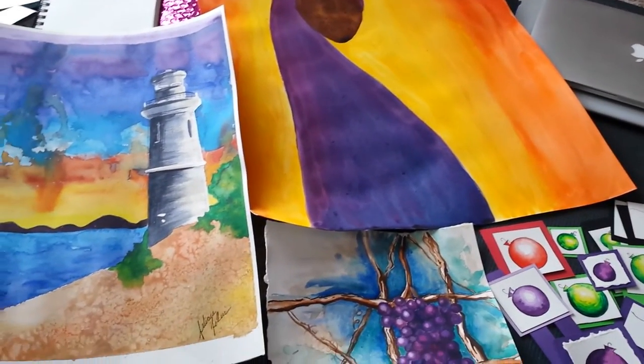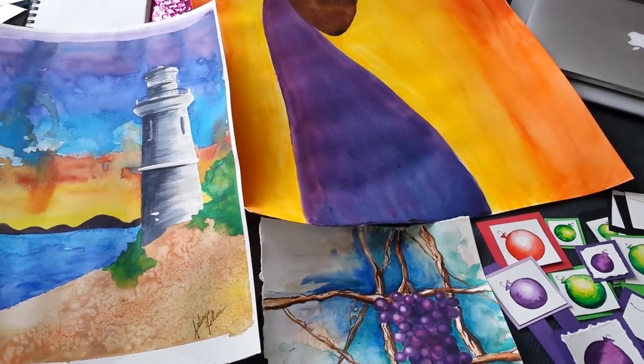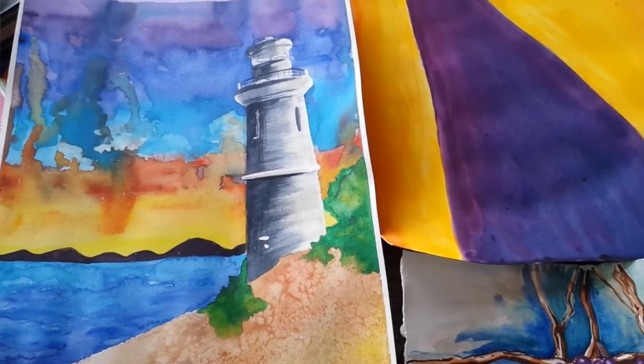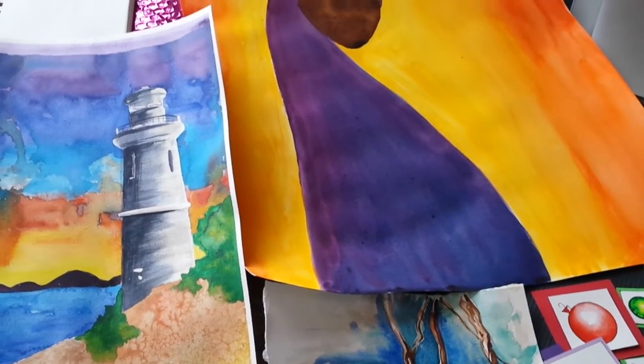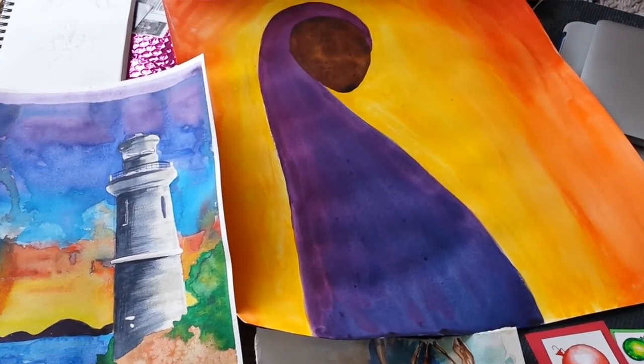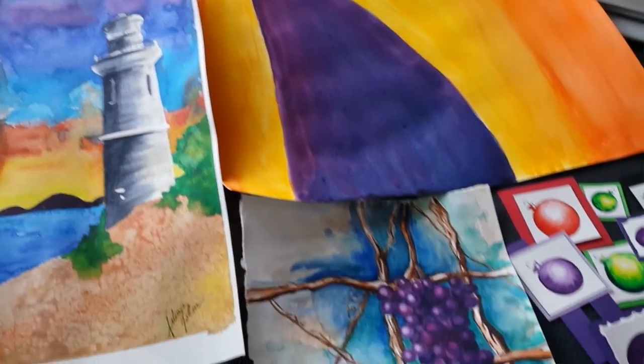I know that I have a style because over the past several years I've realized that through creating lots and lots of artwork for the solo shows that I had in Wyoming, there were themes that kept popping up — colors and ways that I work and ways that I move the brush and techniques.